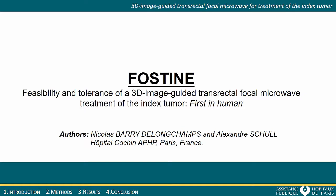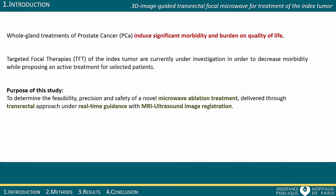This presentation introduces the FOSTIN study, evaluating the feasibility and tolerance of a 3D image-guided transrectal focal microwave treatment of the index tumor in the prostate. This study is conducted at Hôpital Cochin in Paris. Focal therapies are currently under investigation to propose a treatment solution for localized prostate cancer in selected patients. This work evaluates a targeted microwave approach guided with a 3D cartography system with MRI ultrasound registration capabilities.